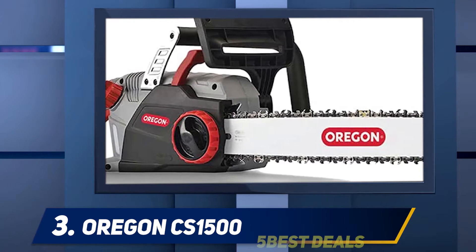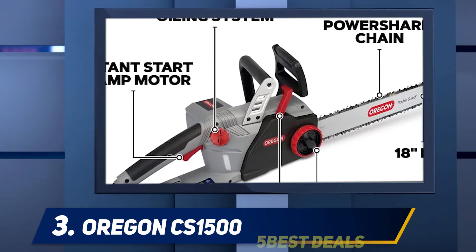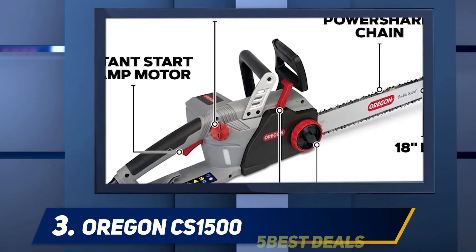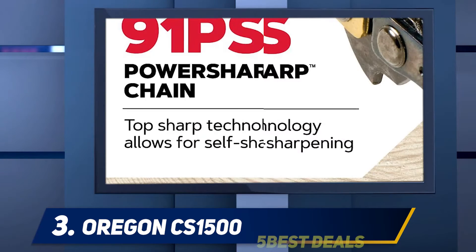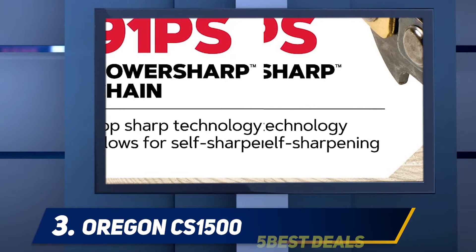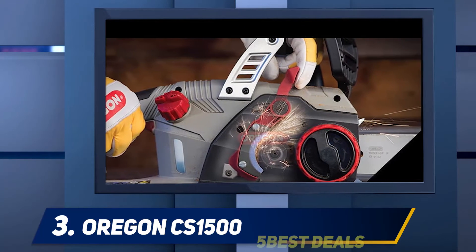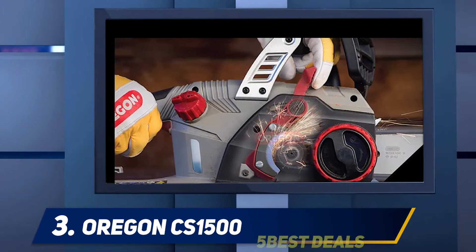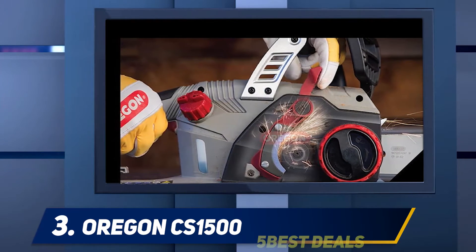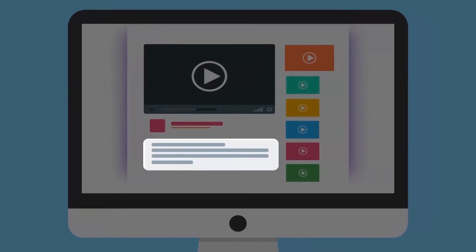The CS1500's main innovation comes in the chain sharpener. A lever is pulled back and applies a cutting stone to the surface of the chain, re-sharpening it. It's a great feature, and we're certain it's something that'll appeal to many buyers. In summary, this is a very solid corded electric chainsaw, and the self-sharpening ability is certainly a nice addition. For more information and price, check out the product links in the description.